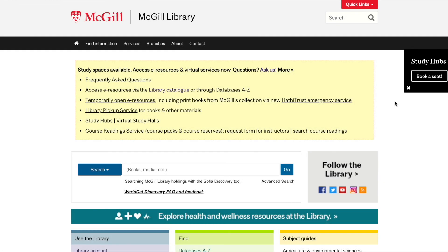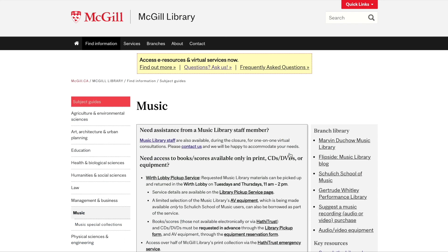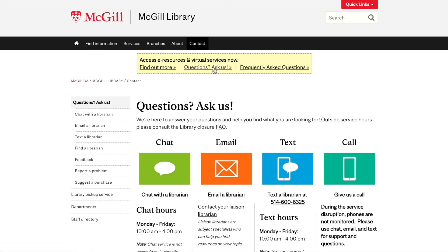If you cannot find the item you need after consulting the SOFIA search tool, don't give up. Library staff are here to assist you. From the main library website, go to the Music Resources page and click on the Contact Us link. If your question is not music specific, you can ask for assistance from a librarian through chat, email, text, or by calling.